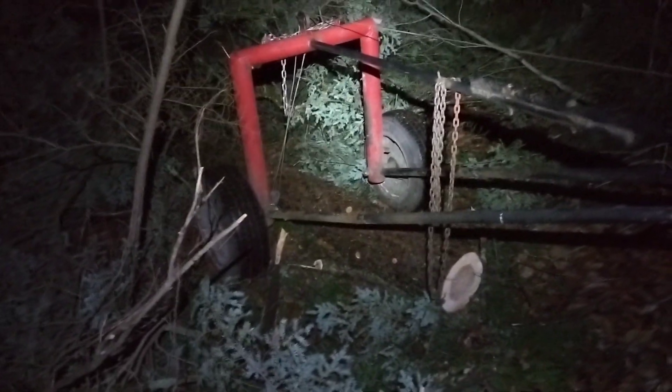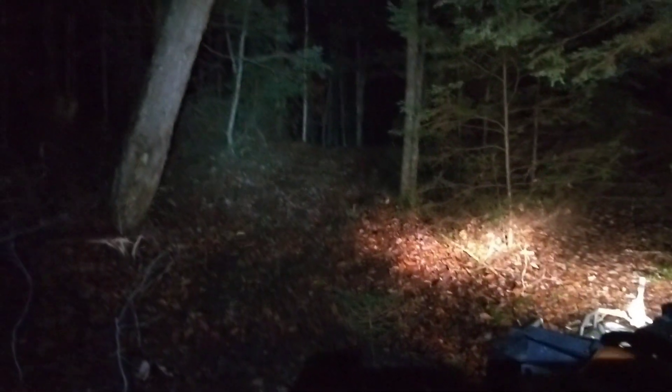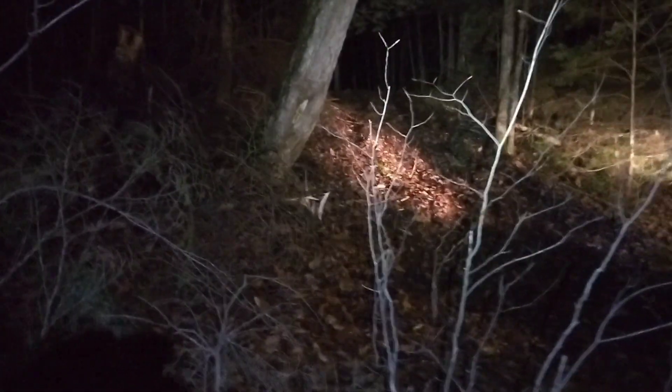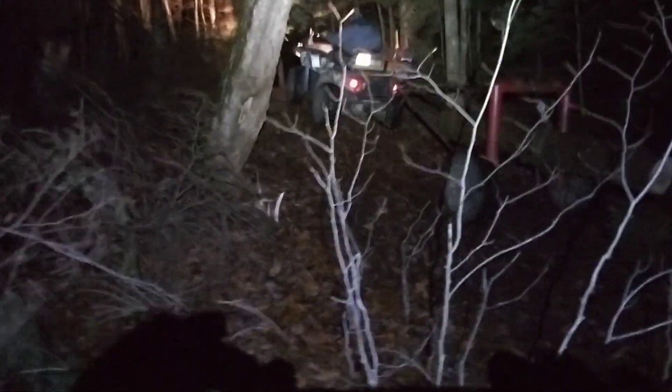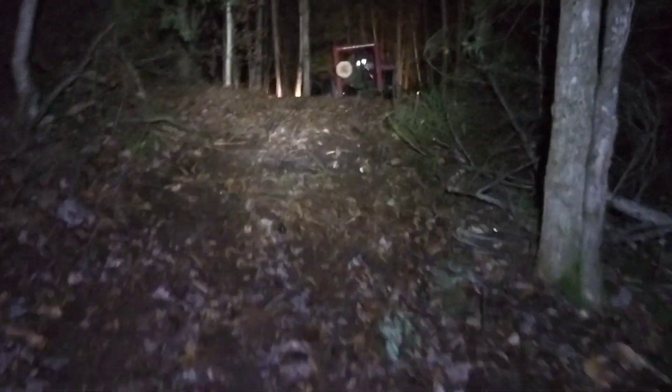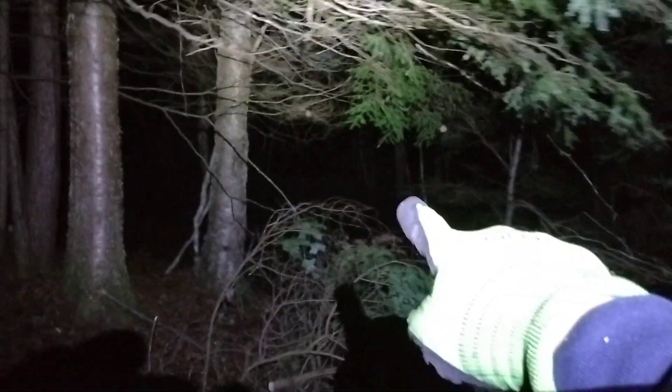All right, let's get this log hooked up and get it up the hill. As you can see, this light lights everything up like daylight. All right guys, he's going to attempt to climb this hill, getting a little more light. We got two logs out, we got one more down there right there, and then we got one over at the other tree — this is about 200 feet that direction.